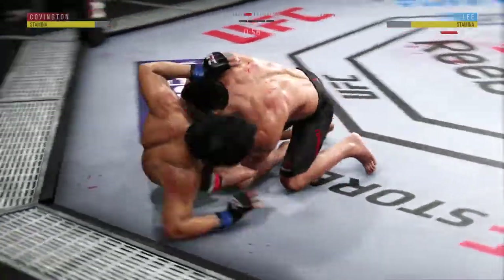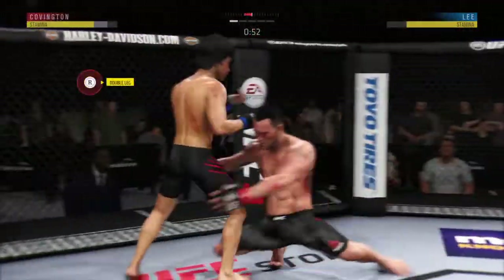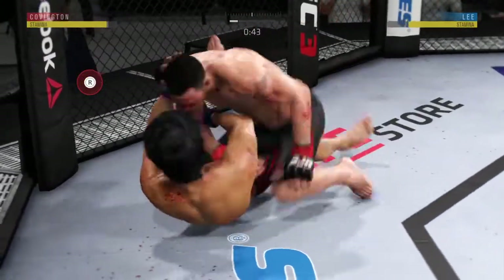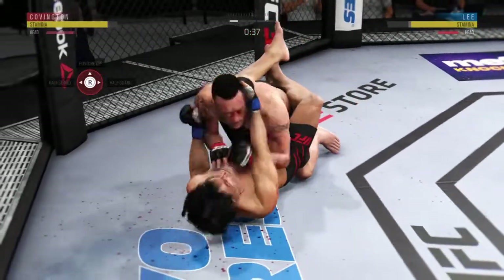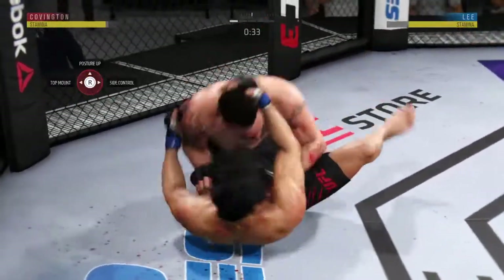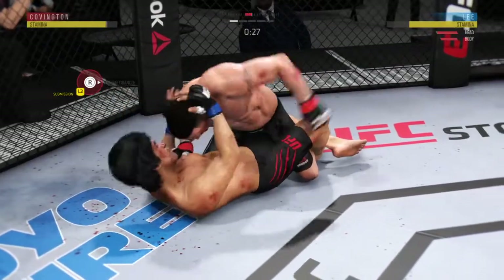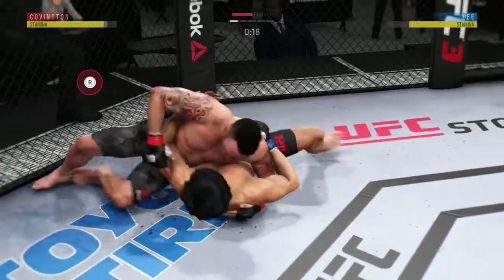Under a minute to go in what has been a wild round one. He lands another takedown — these are really starting to add up. He's already landed several in the round, doing a great job not telegraphing his shot. The opponent doesn't know what's coming and again ends up on his back. Very nice ground and pound. He's staying busy.